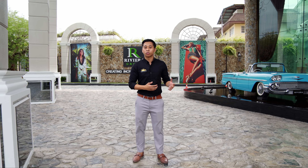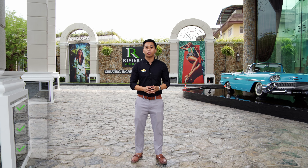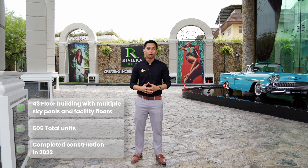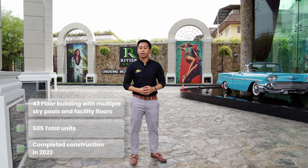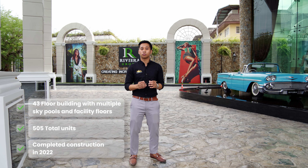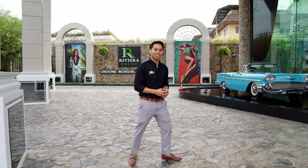The Riviera Ocean Drive building we're standing in front of stands tall as an award-winning luxury high-rise condominium. With beautiful vibrant architectural design inspired by the charm of Miami and Havana, this condo truly is the epitome of luxury. Let's go take a look.